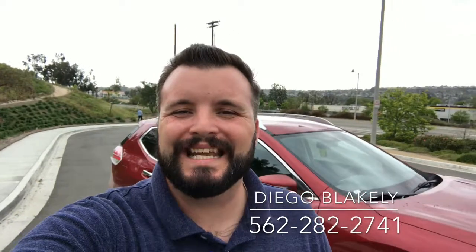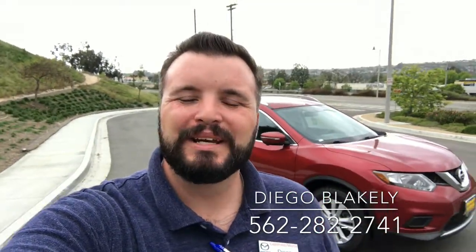Hi there, Diego Blakely here from Capistrano Mazda. Thank you so much for your interest in our 2015 Nissan Rogue SV. I have the car right here behind me. I'm going to give you a quick walk around and a preview of the inside.